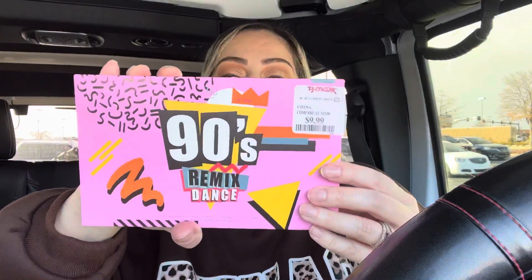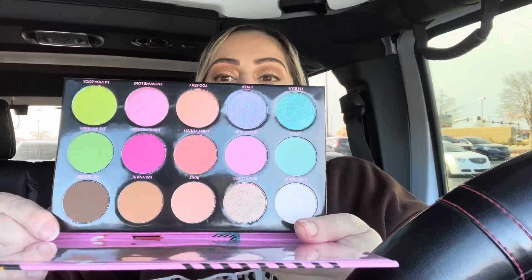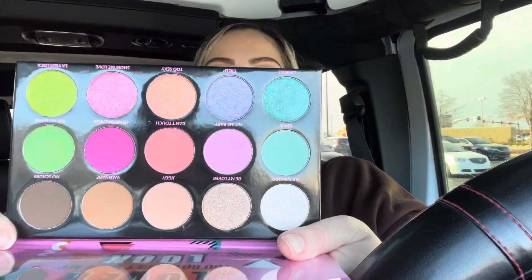The next one I picked up — and I was so excited they had this — was the 90s palette, also $9.99. The 90s was probably my favorite time in my life, besides after having kids and getting married. Look how beautiful that is — so beautiful!